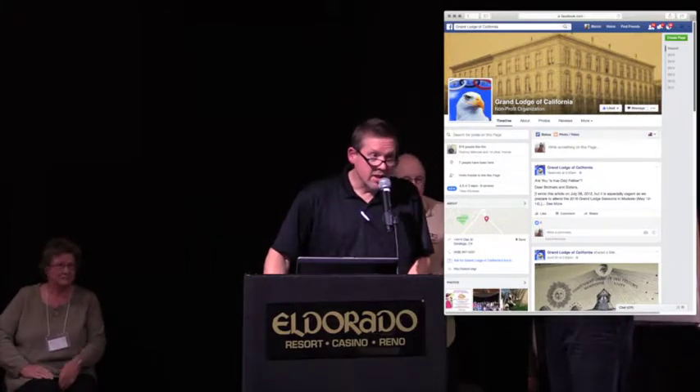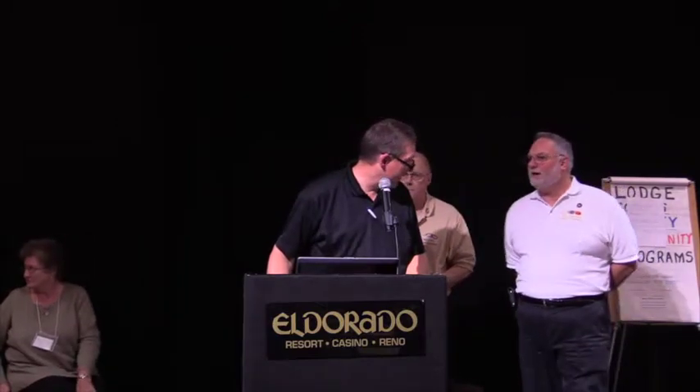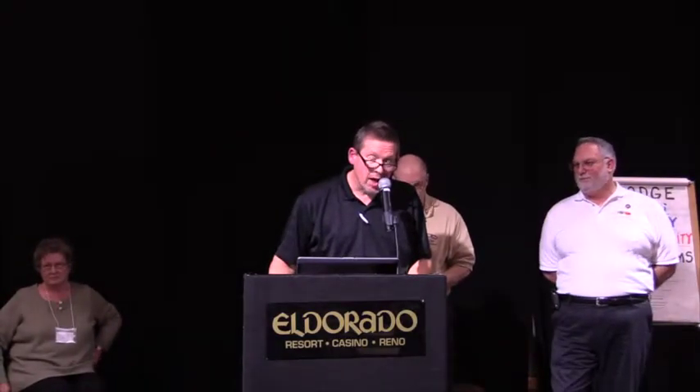Any questions before we go to the next slide? There's a feature on the website — a search field. The question was, is there a search feature on our website? There is, but I was working on it last week and noticed it wasn't behaving properly. As soon as I get that fixed, it will be back.